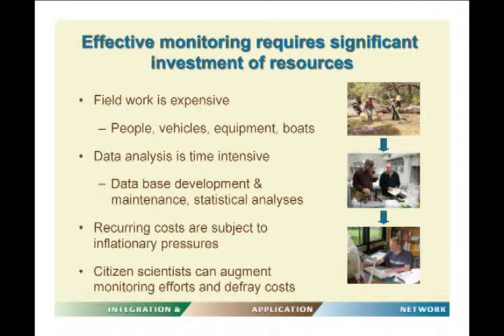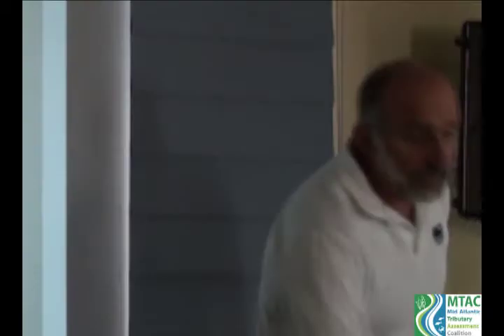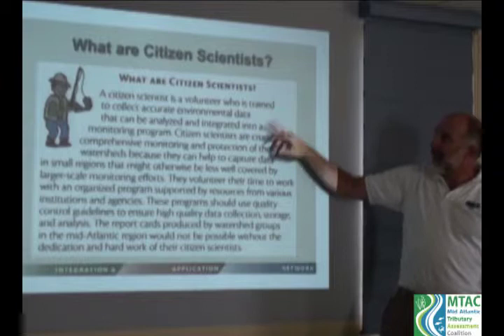These costs don't go away and they're subject to inflationary pressures. As a result, we really do need to think about using citizen scientists to augment monitoring efforts and defray the cost of monitoring. A citizen scientist is a volunteer who is trained to collect accurate environmental data that can be analyzed and integrated into a monitoring program.